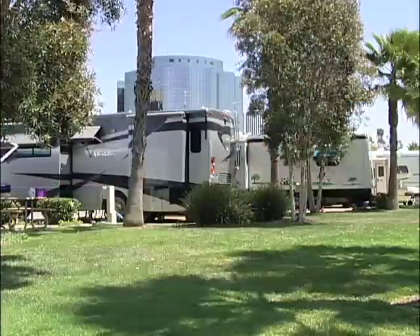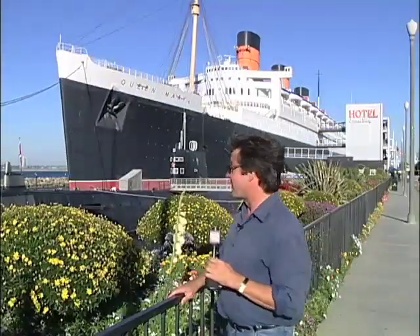This week our travels take us here to the beautiful city of Long Beach, California, where believe it or not you can RV right downtown within walking distance of all the major attractions, like behind me the Queen Mary, which has been docked here since 1967. Let's explore Long Beach, California.